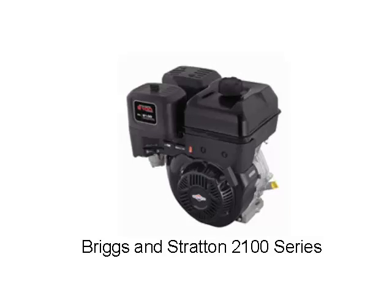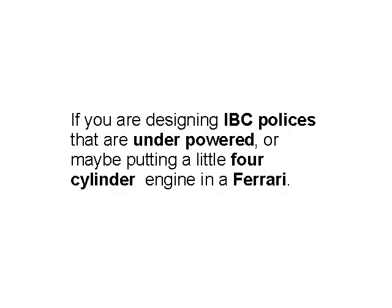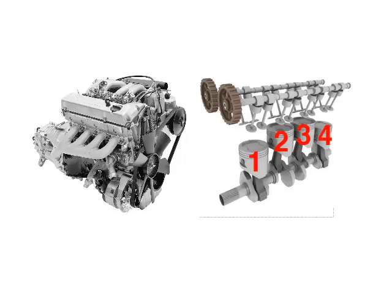If you are designing IBC policies that are underpowered, you may be putting a little four-cylinder engine in a Ferrari. Four-cylinder engines were designed to do something specific — they're economical and can give enough horsepower to perform pretty well, but they're not designed to be put into a Ferrari.